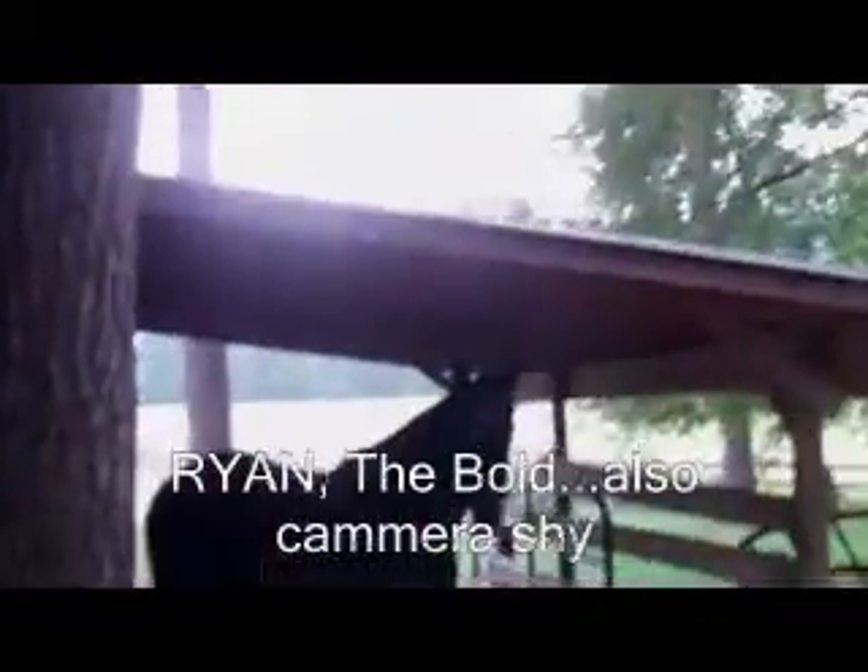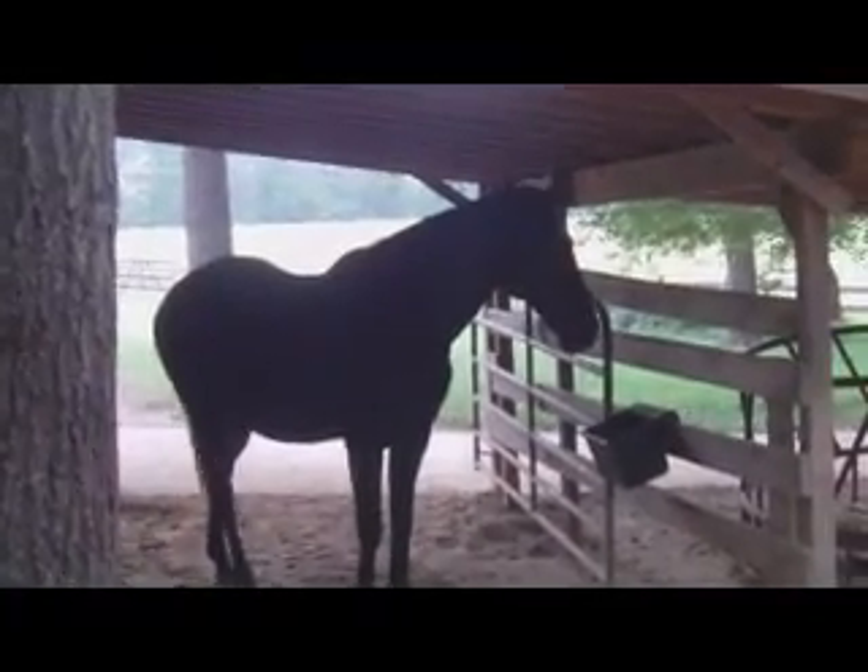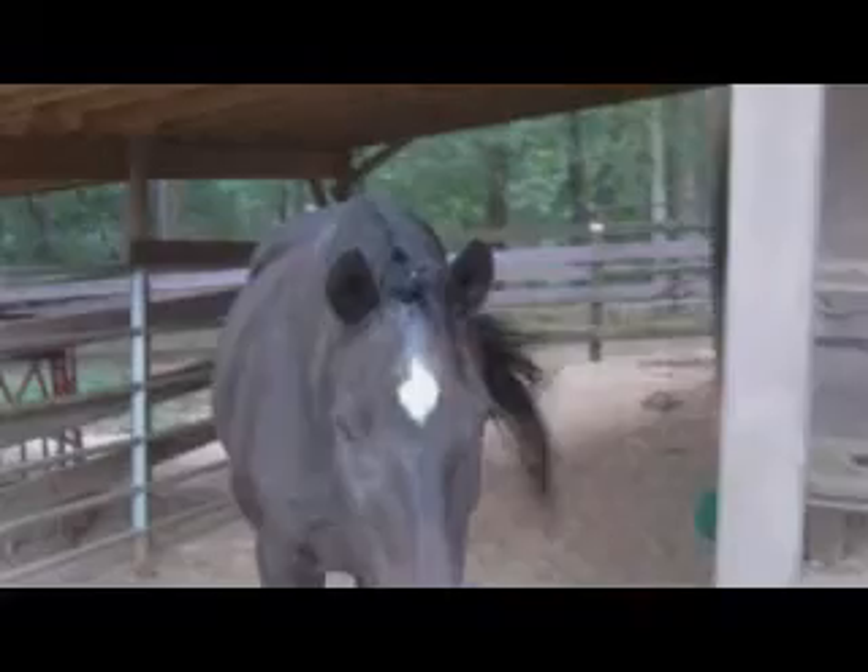Who's that in the barn? Is that Mr. Ryan? Hi, Mr. Ryan. How are you? That guy hurt himself the other day.